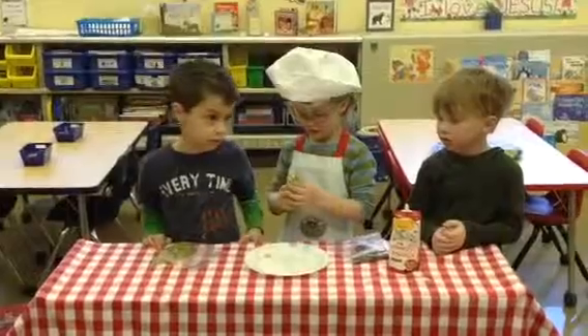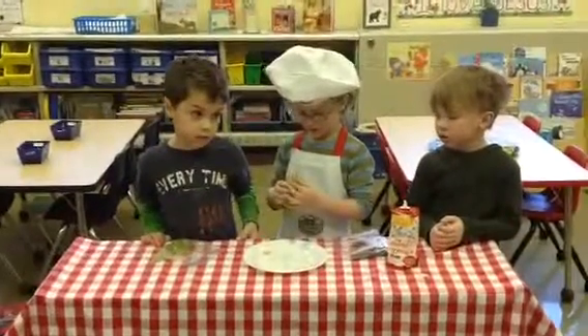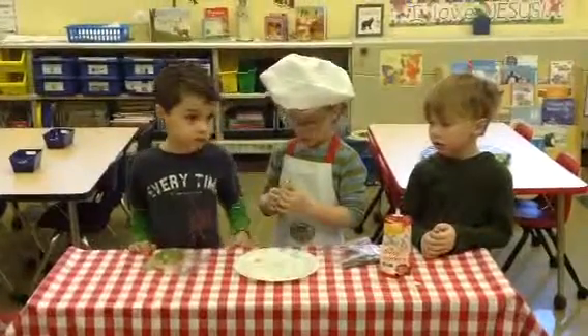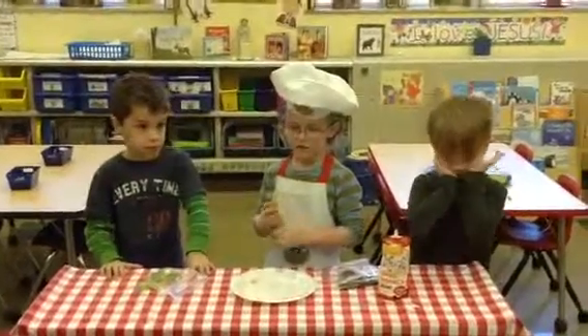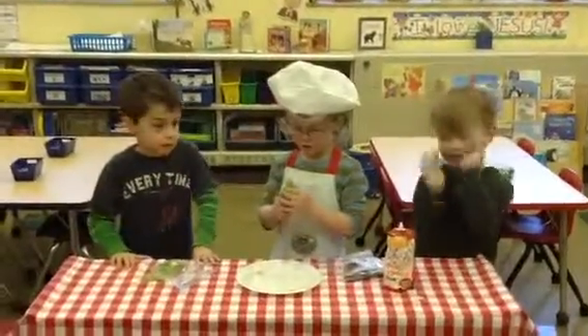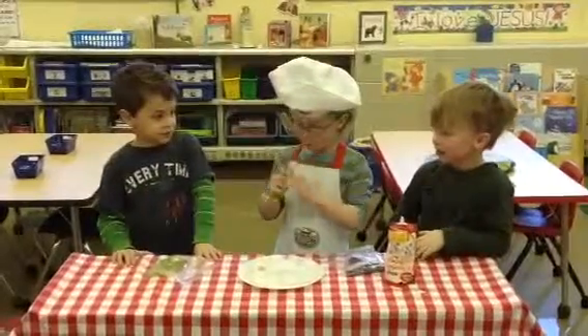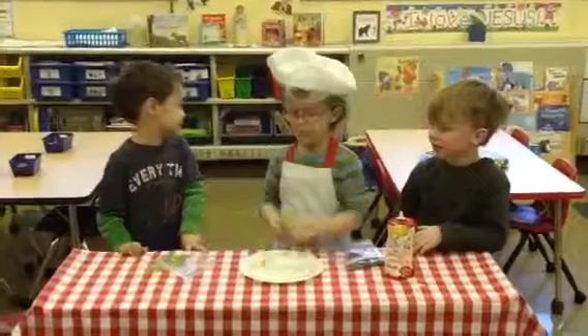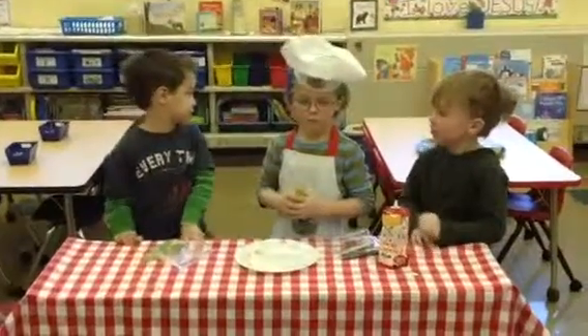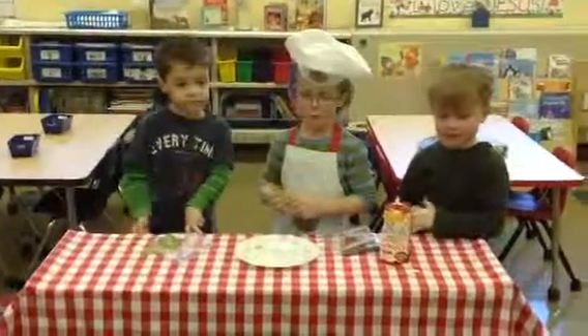That is adorable. Did you think of that all by yourself? My mom thought of that. She did? That's pretty crazy, I love it. And then what do you do? You eat it. Yes. Two thumbs up. That's awesome. Let's give Chef Axel and his helpers a round of applause.